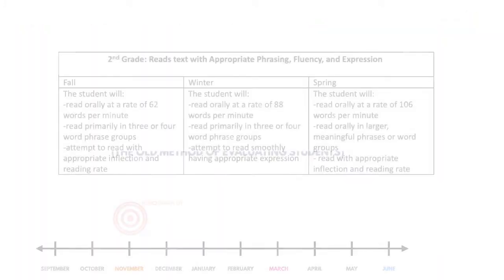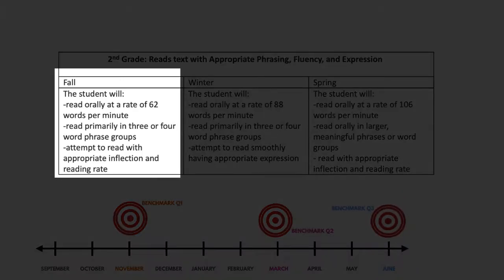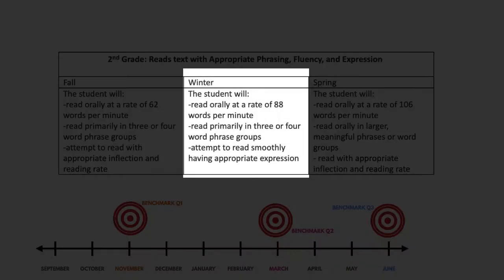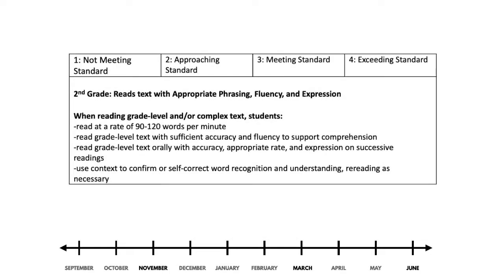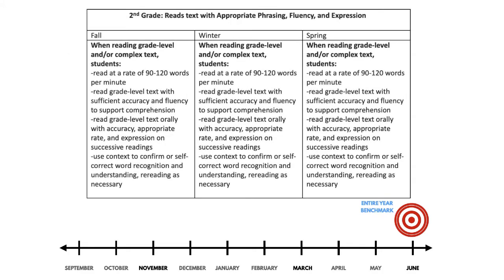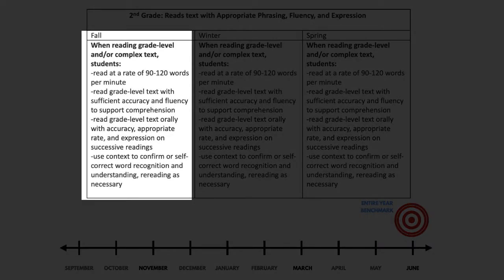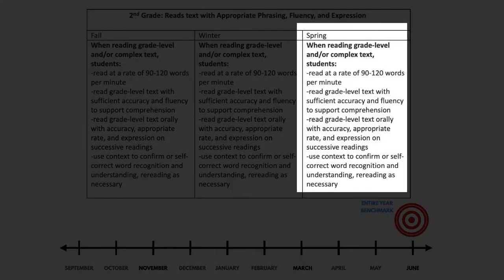In the past, teachers evaluated progress with different benchmarks for each marking period. Notice how the criteria to earn a 3 changes each marking period. Beginning in the fall, teachers will evaluate students using the end-of-the-year standard, which will be the same target toward which students are progressing. Notice that there are consistent indicators that a student must meet to earn a 3. They do not change over the course of the year.